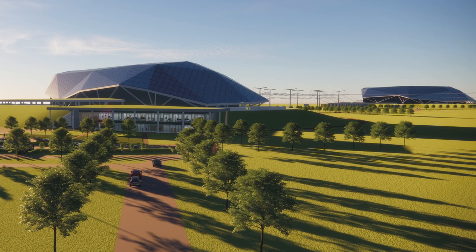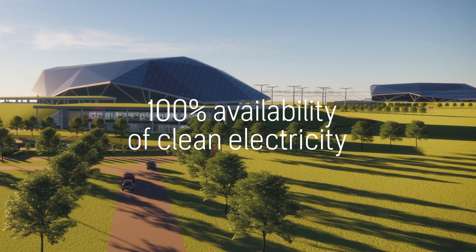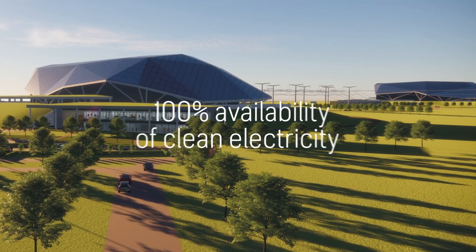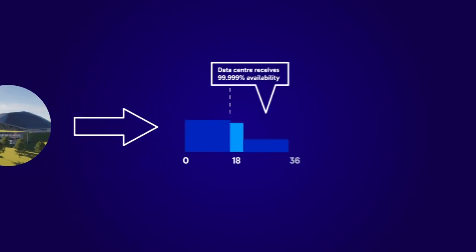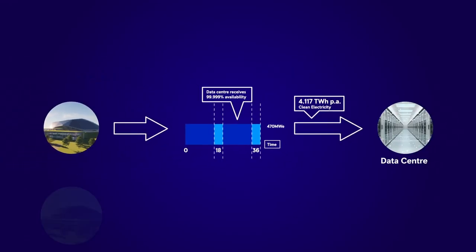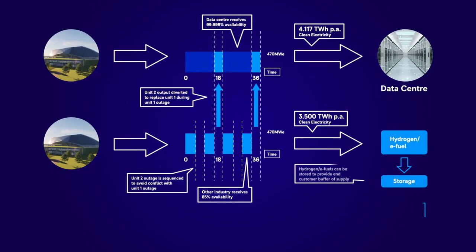A twin SMR can also provide 100% availability of clean electricity for customers who need an always-on solution. This unique n-plus-one configuration not only ensures access to clean energy all day, every day, but will also produce large volumes of surplus clean power.